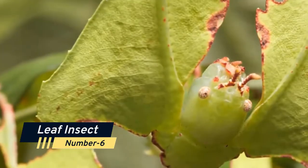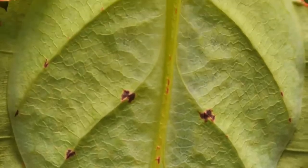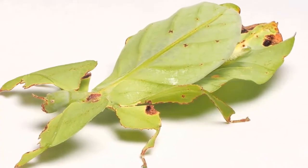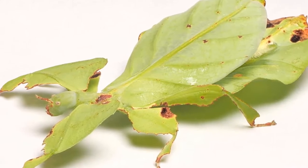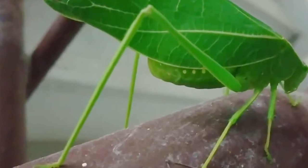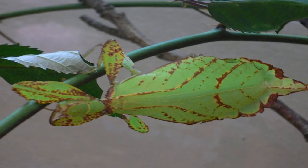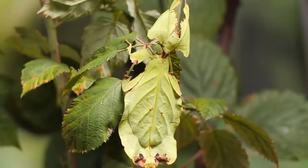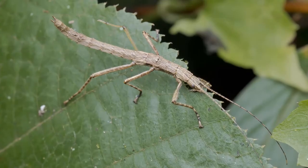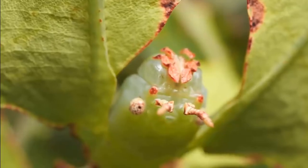Number 6: Leaf Insect. Some of the most impressively veiled leaf mimics in the animal kingdom are leaf insects, or walking leaves. They may be found from South Asia through Southeast Asia and to Australia. Leaf insects disguise themselves by resembling leaves so well that predators frequently cannot tell them apart from actual leaves. In certain species, the edge of the leaf insect's body seems to have bite marks. To mislead predators even more, the leaf insect travels back and forth mimicking a genuine leaf being blown by the wind.